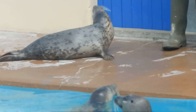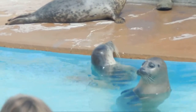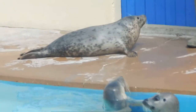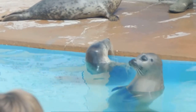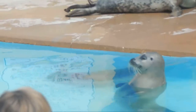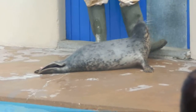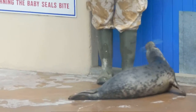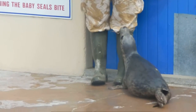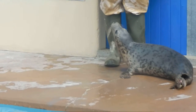We don't get any grants or subsidies from the council or the lottery for doing this work, so that leaves us with a bit of a problem. So we're taking this opportunity to ask for your help in taking care of these baby seals, to give them a second chance at life in the wild.